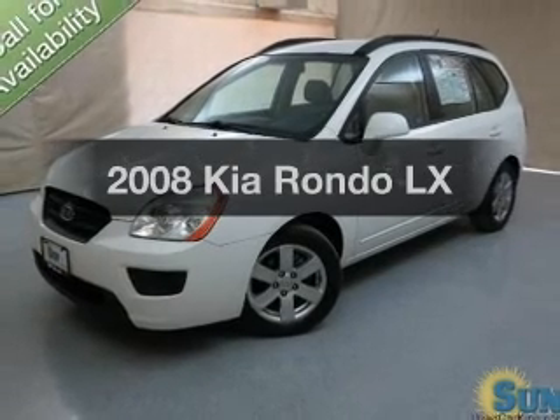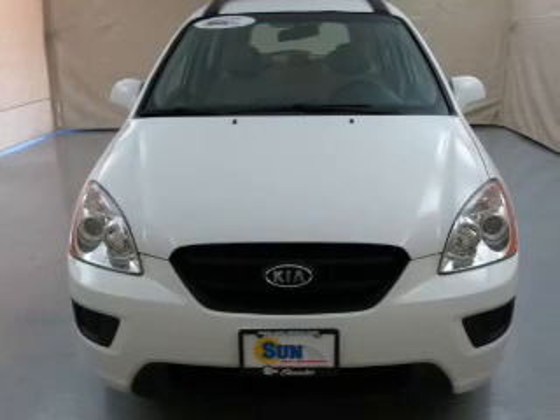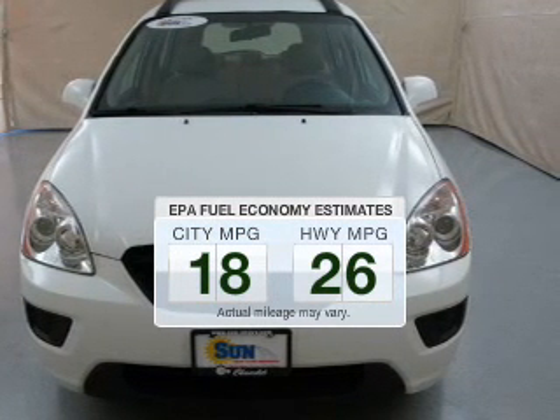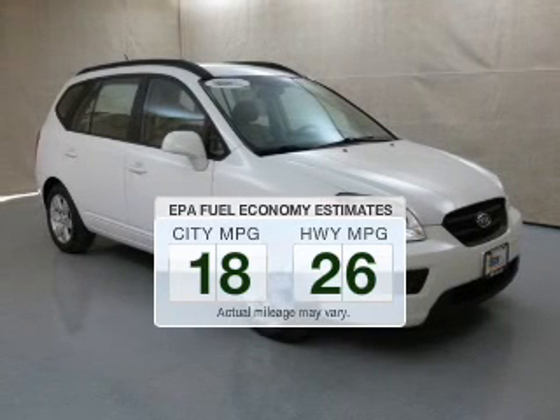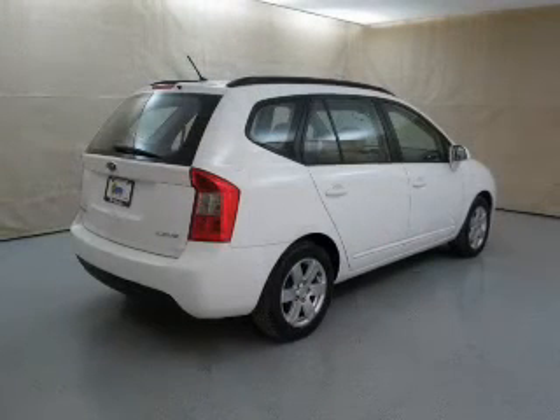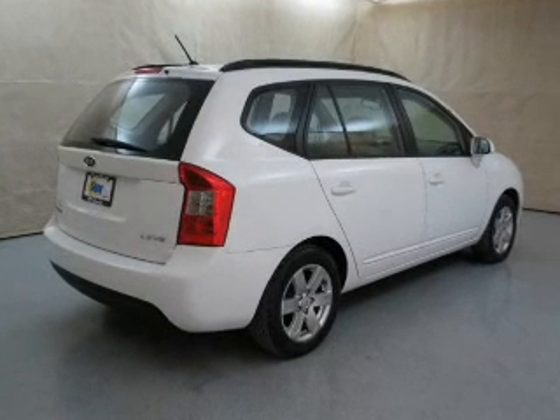Introducing the 2008 Kia Rondo. Everything you need under one roof with this great vehicle. Save your money — make less trips to the gas station to fill your gas tank when driving this fuel-efficient vehicle. The powertrain includes front-wheel drive with a reliable six-cylinder engine driven by a five-speed automatic transmission.